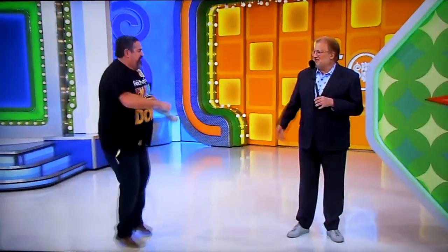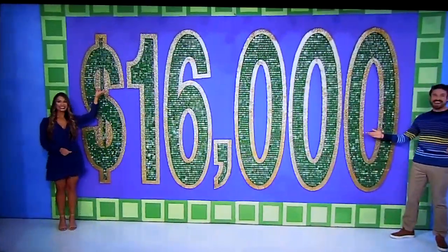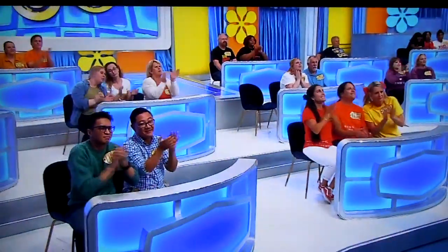David, welcome to the show. Good luck. I hope you like money because we got a lot for you. It's a chance to win up to $16,000.